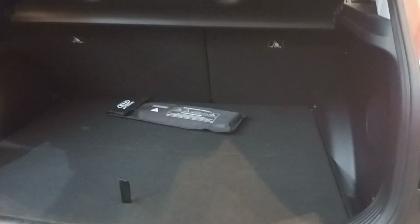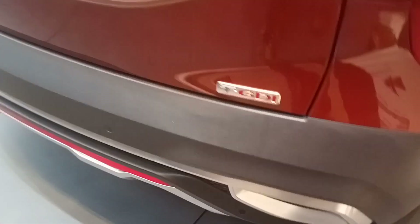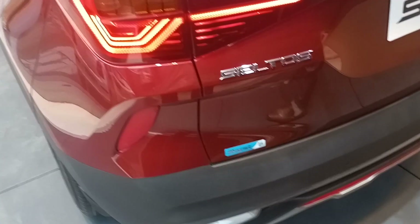You have a 433-liter boot. You will get 17-inch alloy wheels. All LED lights throughout, including fog lamps. This is a Turbo GDI engine and it is a BS6 vehicle.